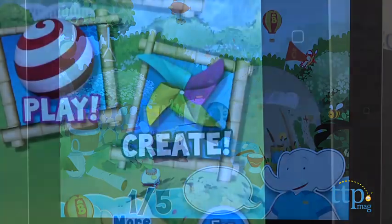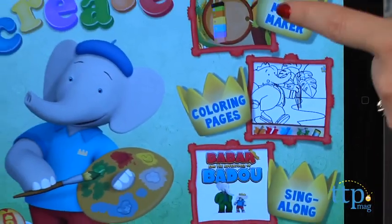In the Create section of the app, kids can make music, color digital coloring pages, and sing along with the song from the show.